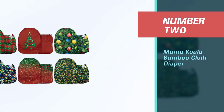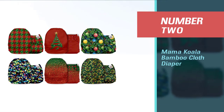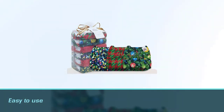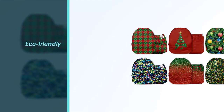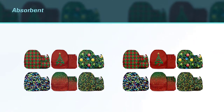Number two: Mama Koala Bamboo Cloth Diaper. Are you tired of cleaning your newborn's bed sheets because of diaper leaks? Mama Koala's bamboo cloth diaper inserts are made of two hidden layers of microfibers and outer layers of bamboo, ensuring your baby's leak-proof sleep.